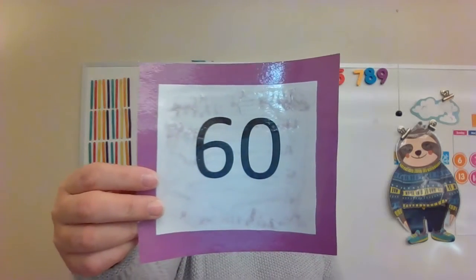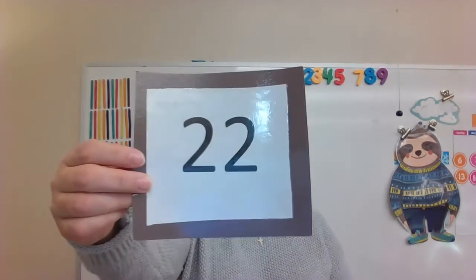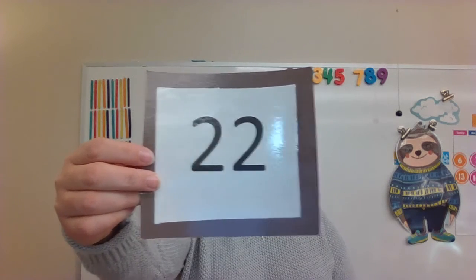What number is this? Sixty. That's right, number sixty. What number is this? Twenty-two. I like your answers.